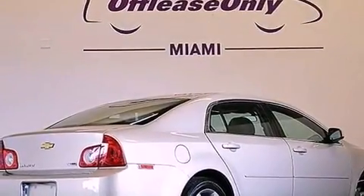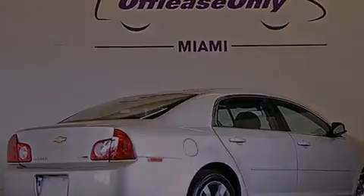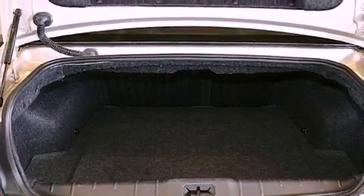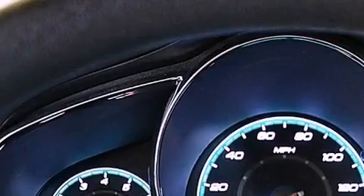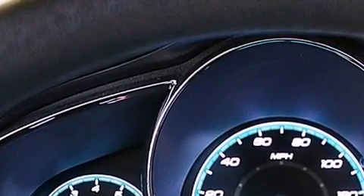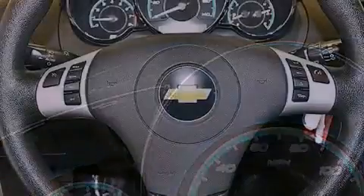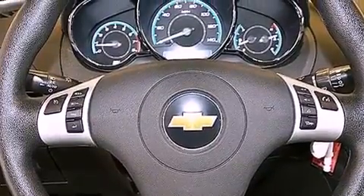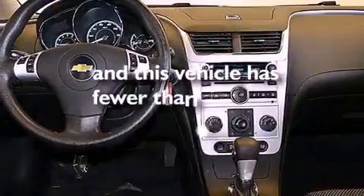The following features are also included: air conditioning, cruise control, steering wheel mounted controls, a passenger side vanity mirror, an engine immobilizer theft deterrent system, OnStar, an anti-lock braking system, rear curtain airbags, full power accessories, and this vehicle has fewer than 50,000 miles on the odometer.